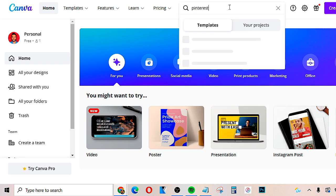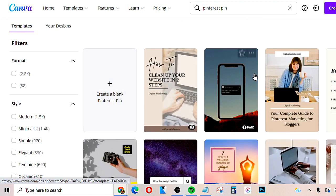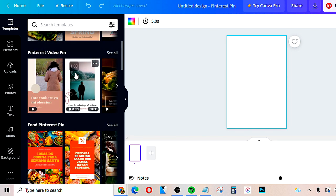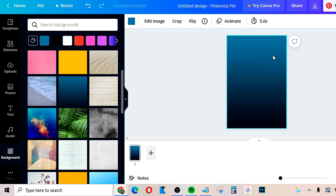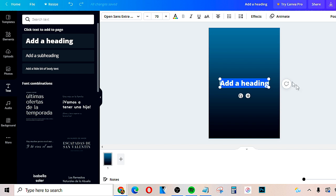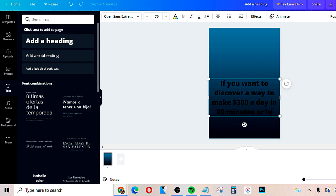Once you're on Canva, just type in Pinterest and choose Pinterest pin. This is going to take you to different templates you can use to create pins very quickly. You can create a blank Pinterest pin and keep it very simple. You can choose different backgrounds and formats. Then add a heading — you want to tell someone to click the pin. It depends on what your product is, but for example if you're promoting something in the wealth category, you could say something like: 'If you want to discover a way to make $300 a day in 30 minutes or less, click here.'